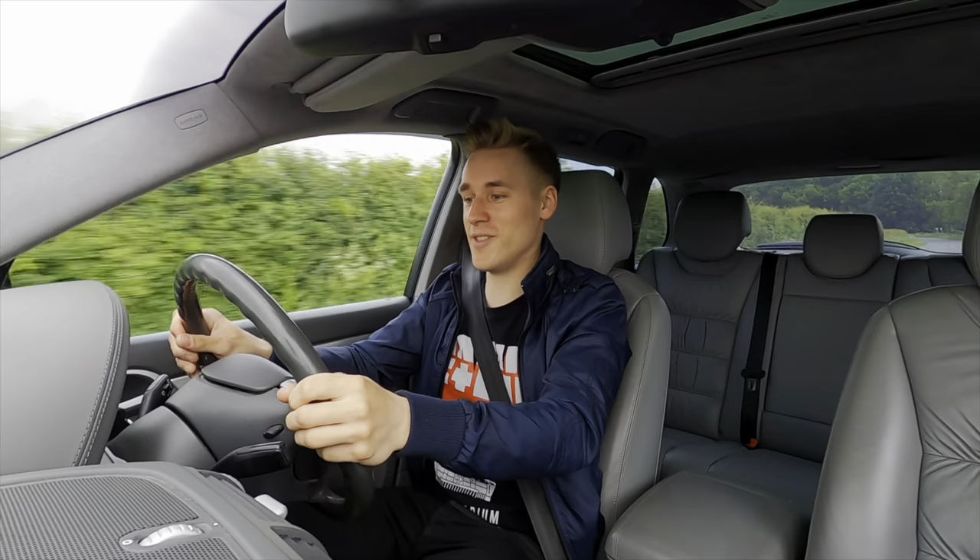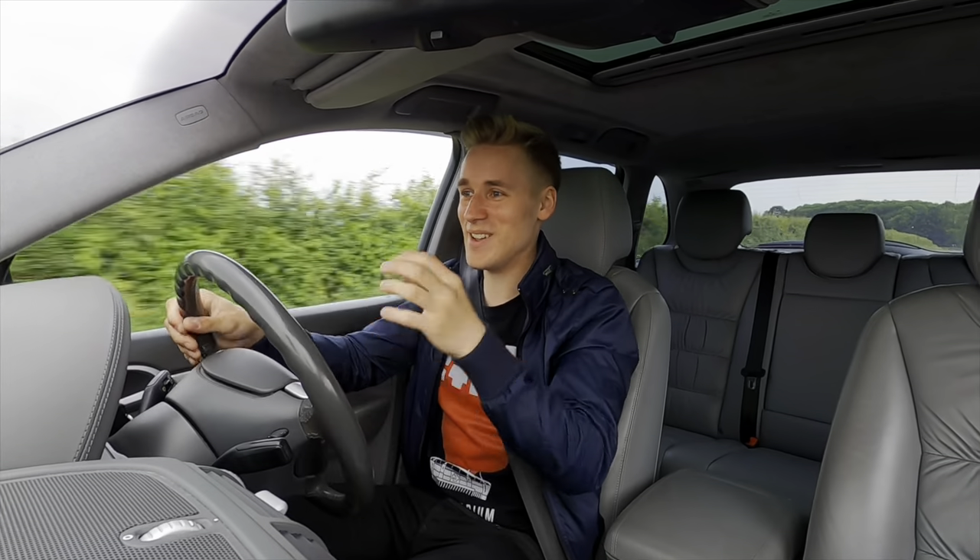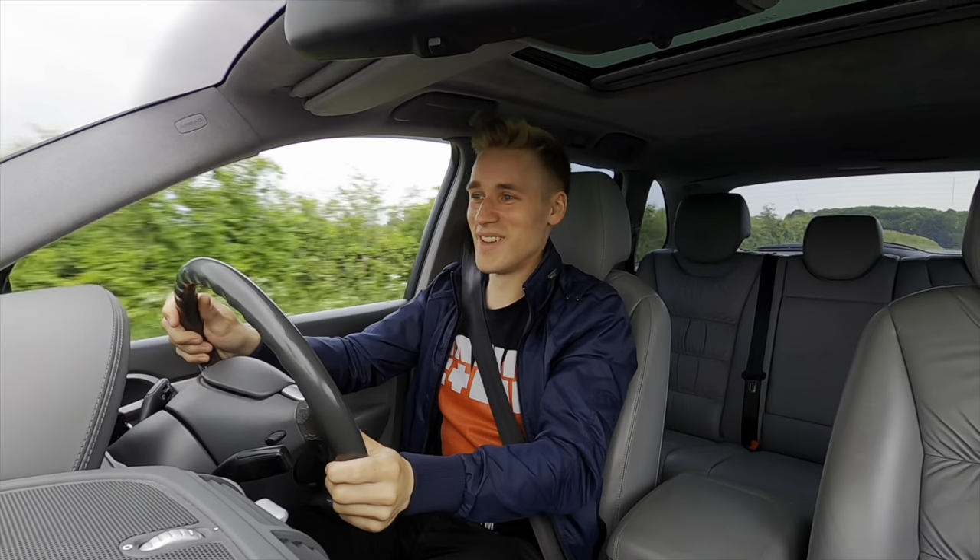Oh my God, that power is relentless. It's so funny as well. Let me get that V8 noise. Excellent stuff.